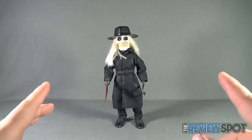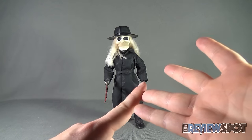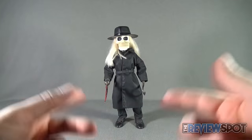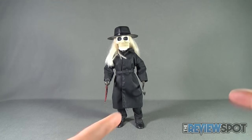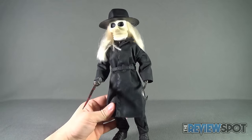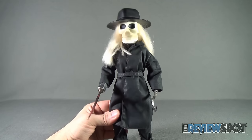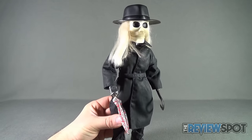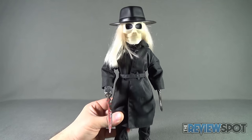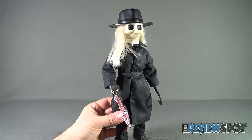Again, big thank you to Angelo — not only for sending this figure, but also for sending the Puppet Master DVD set. Looking forward to watching the rest of the franchise. Today's Collectible Spot featured the Workshop Toys Puppet Master Blade Deluxe 12-inch Movie Edition figure. Stay tuned, guys — Spot's gonna have more videos heading your way soon. As always, thanks for watching. See you next time.